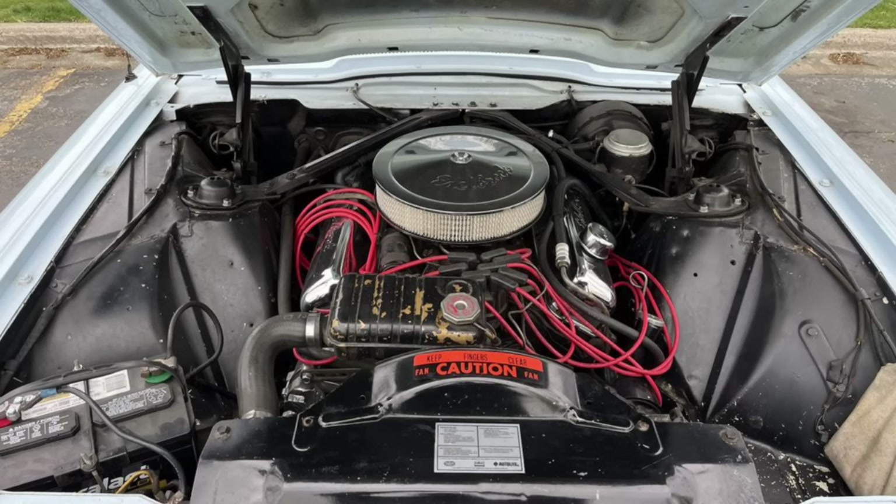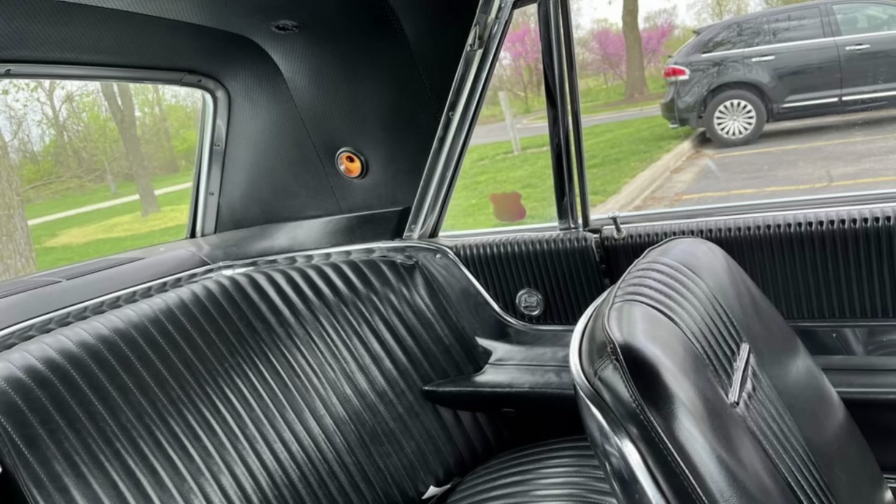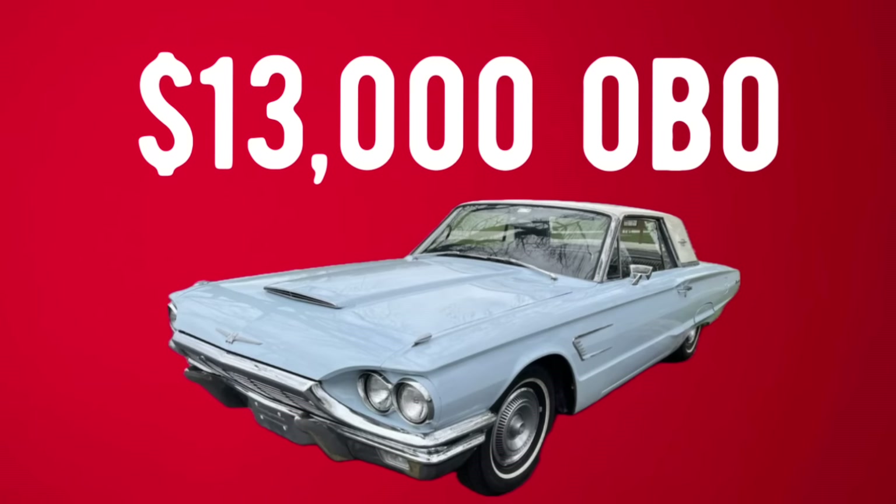These Thunderbirds — some of these year models — are starting to creep up. They're becoming more and more popular to collect. A lot of them were very reasonable for a while, but I think you're going to see a trend upward in these car models.